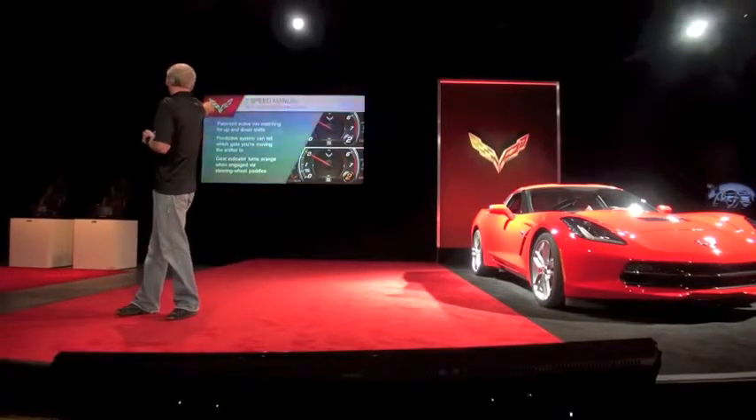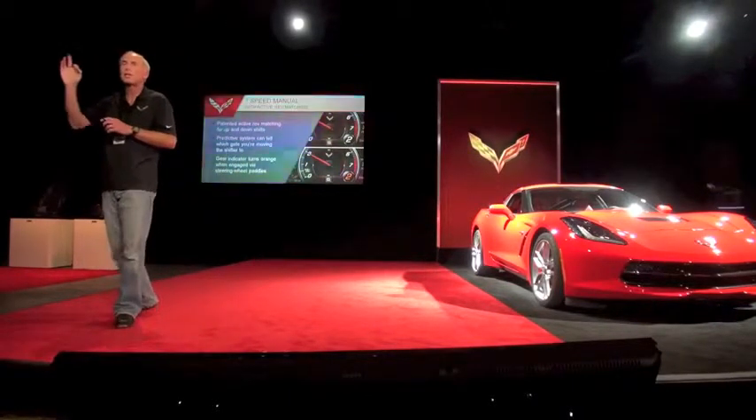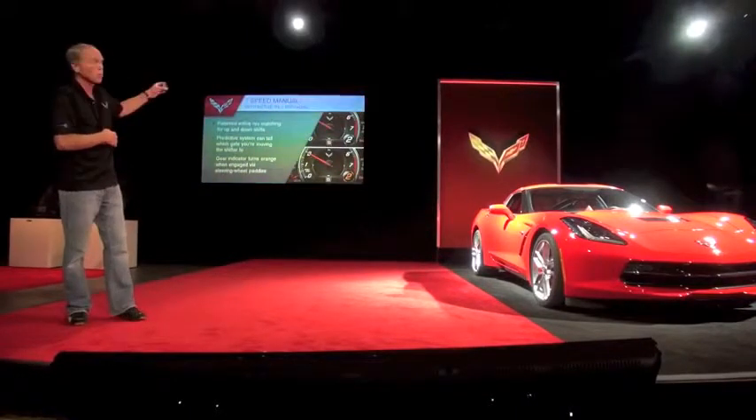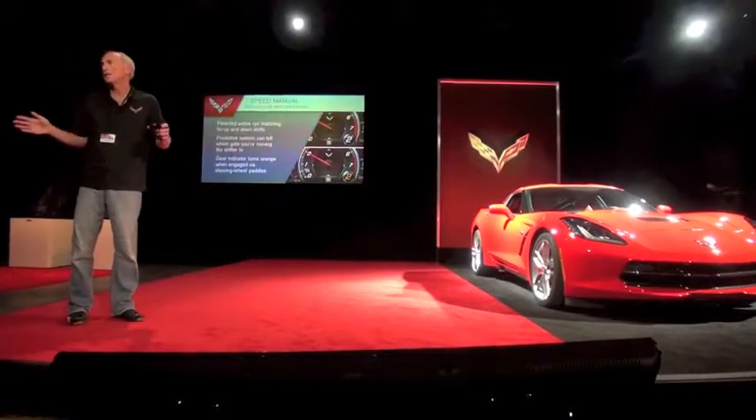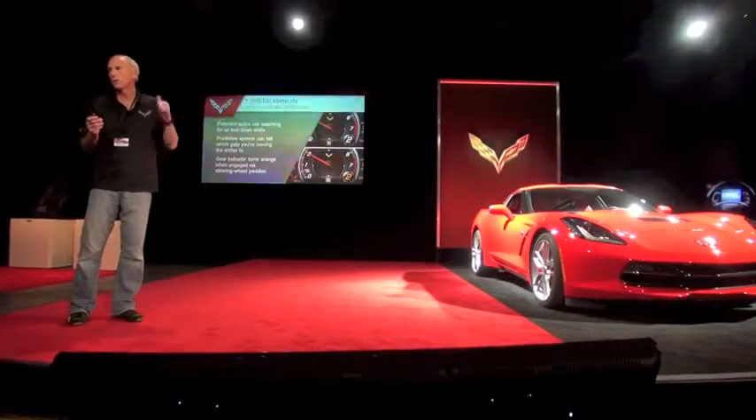You can tell when you're in rev match because the gear state indicator — all the displays show which gear you're in numerically. You can see it there on the tach. It's white in a standard condition. When you put the active rev match on, it turns that orange color.